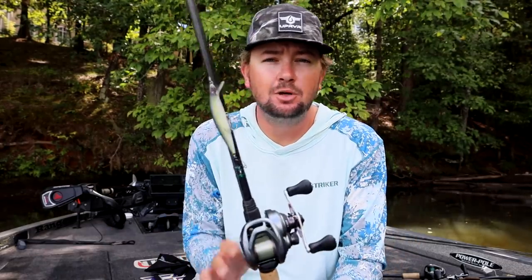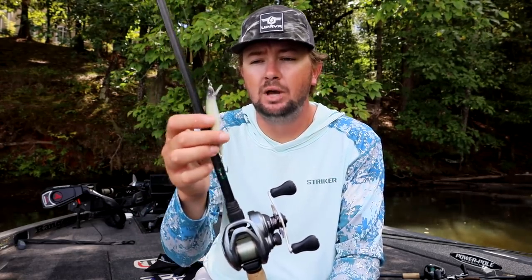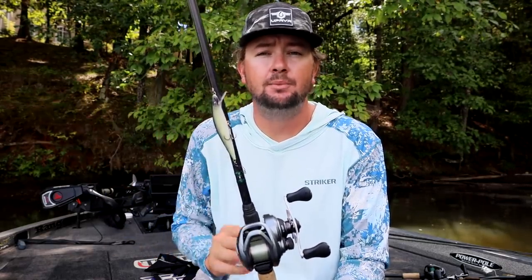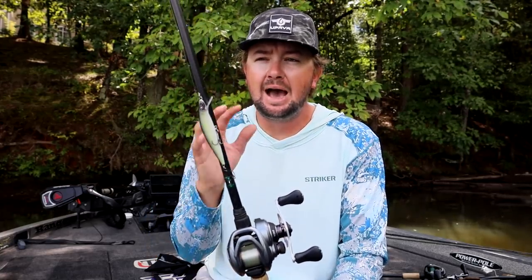This next bait covers a lot less water. Whenever I feel like there's a specific ambush point — a big bluff point, a laydown tree — and I can't get the fish to react to the buzz bait or square bill, I pick up this jerk bait: the Spro McStick 95 in a shad pattern. It's not super bright white, has a little contrast, and really imitates the bait's profile and size perfectly.